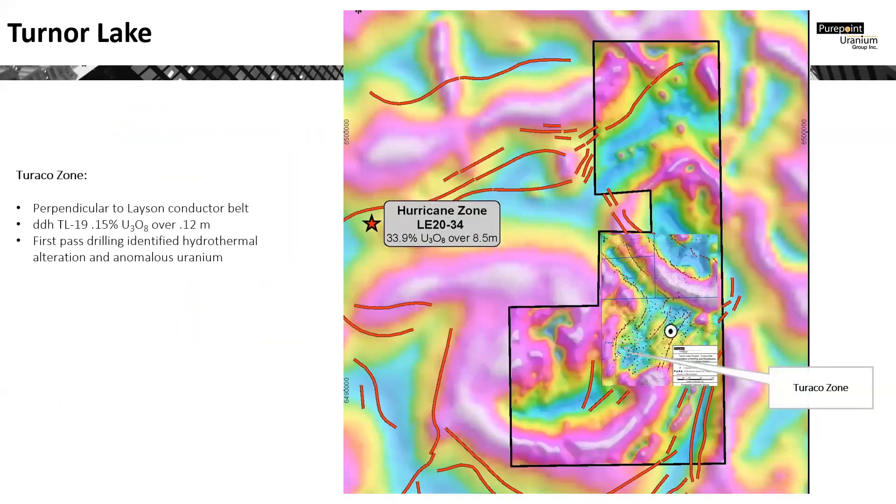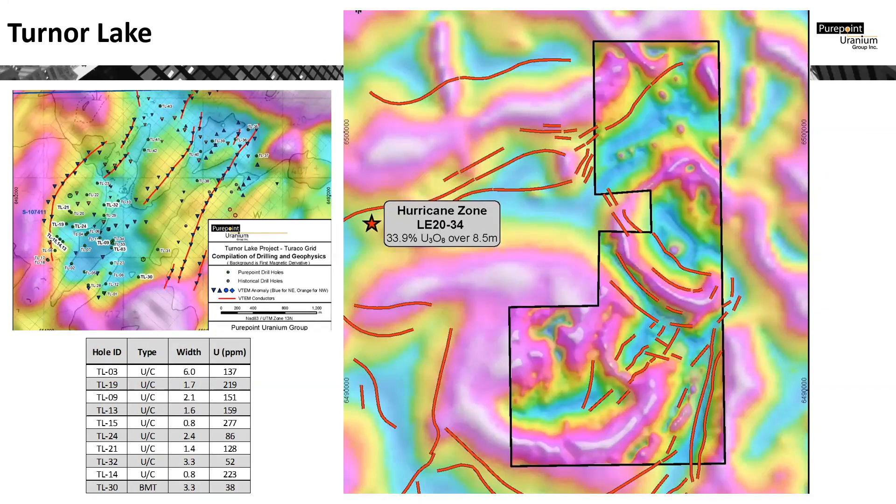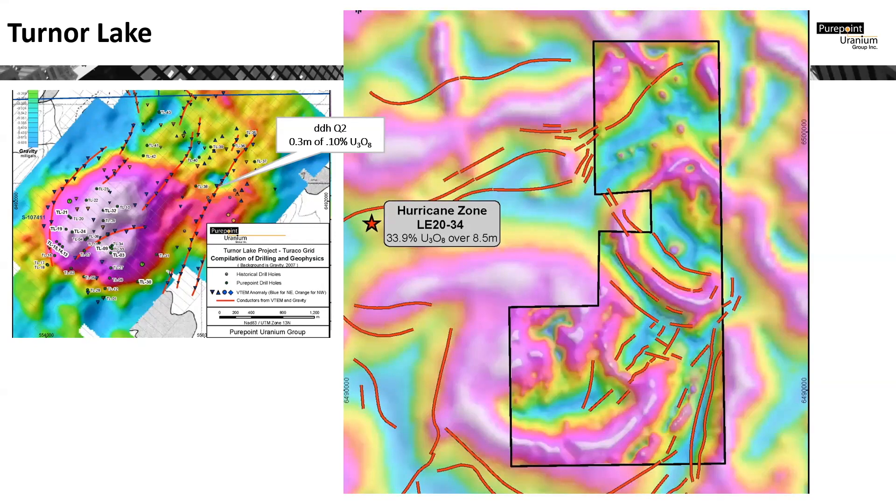Just to the south of Lason is the Turaco Zone, an area of numerous graphitic conductors sitting perpendicular to Lason. This is the zone that has received the most attention by PurePoint to date. Most of the first-pass drilling focused on the center area of the Turaco Zone. As can be seen in the table below, much of that drilling identified elevated uranium mineralization at the unconformity throughout the area. What was found through subsequent geophysics was that the center area represents a gravity high. Experience has shown that the most prospective areas for uranium deposition lie outside of gravity highs. As a result, our highest priorities are the two outer conductors, which remain largely untested. One hole on the eastern conductor is Azamira's diamond drill hole Q2, which returned 0.3 meters of U308 at 0.1%.